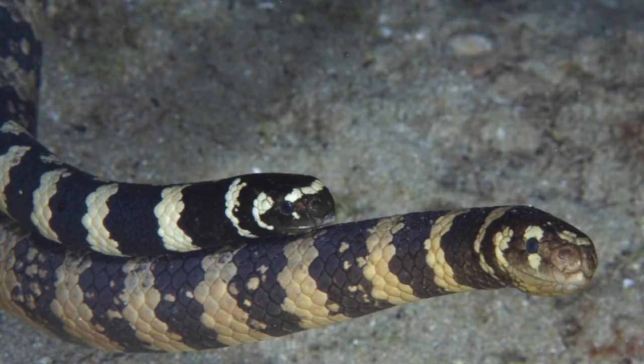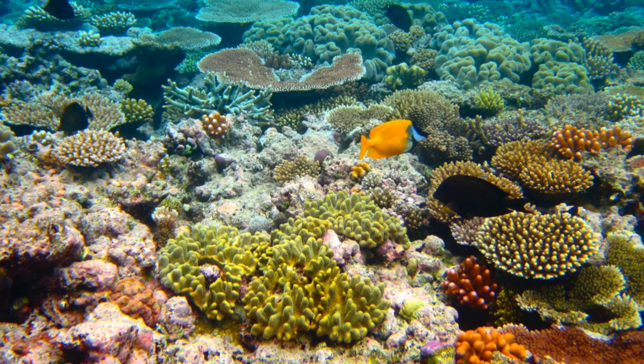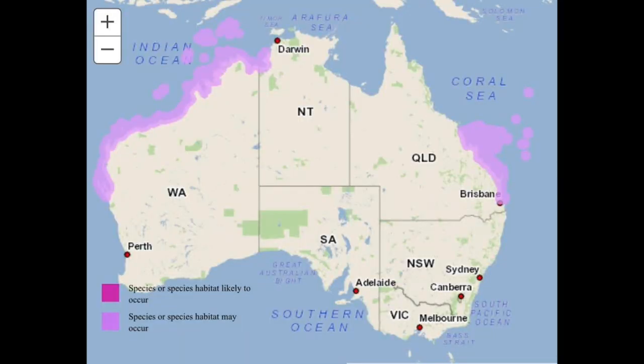Our snake of choice today is the turtle-headed sea snake, Emydocephalus annulatus. The turtle-headed sea snake is a marine snake found in coral reefs and rocky habitats off the coast of Australia and surrounding islands. These snakes feed exclusively on fish eggs and live in social groups.